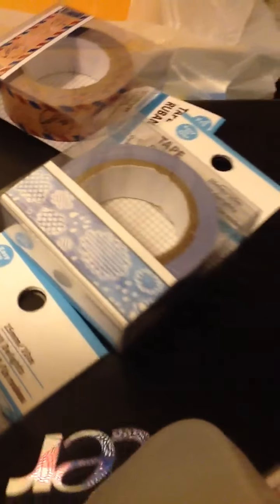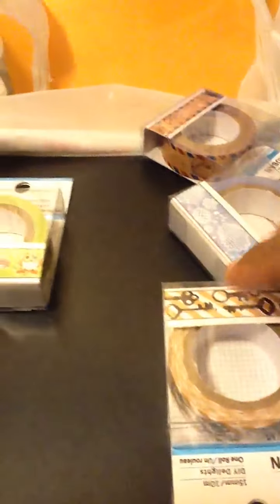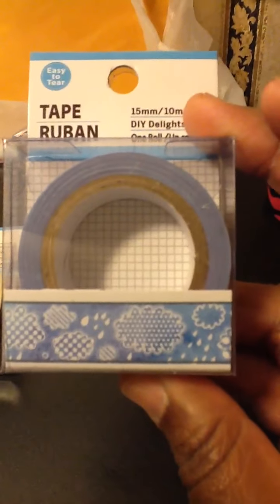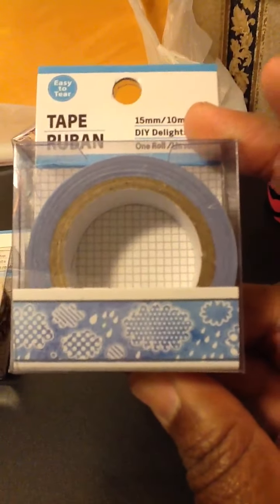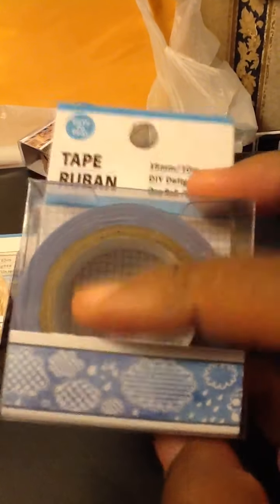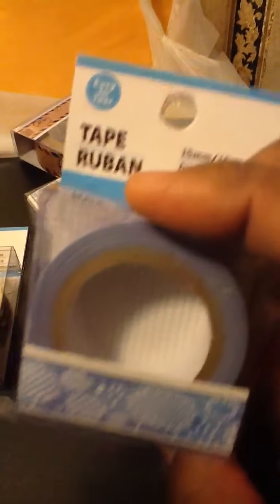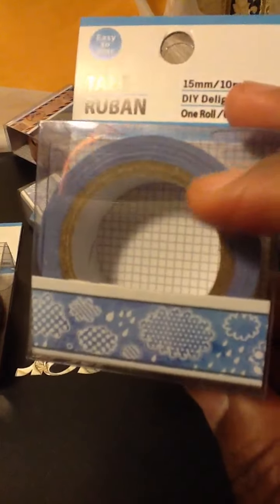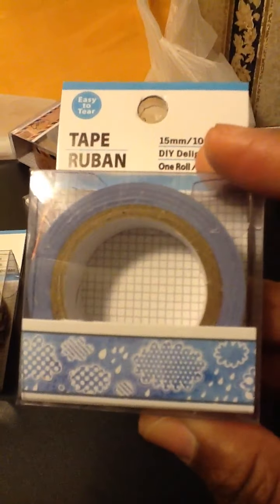Very pretty tapes that I found. And I purchased two of these rainy day washi tapes, because one is going to be for a friend. Whenever I do a trade box for her, I'll put one of these in there for her. It's got clouds and raindrops on it.